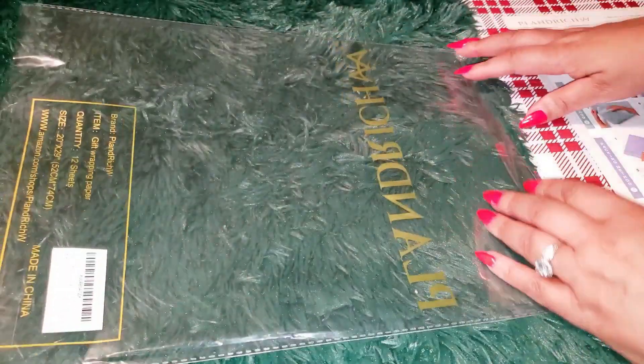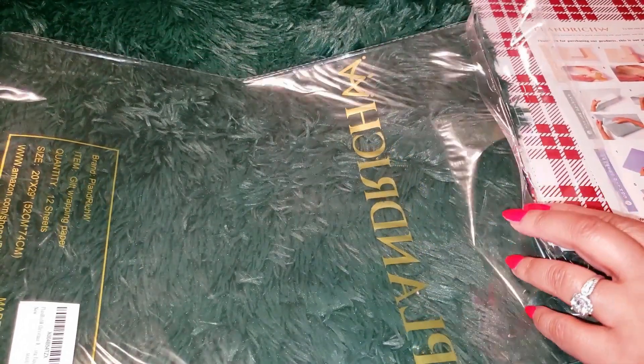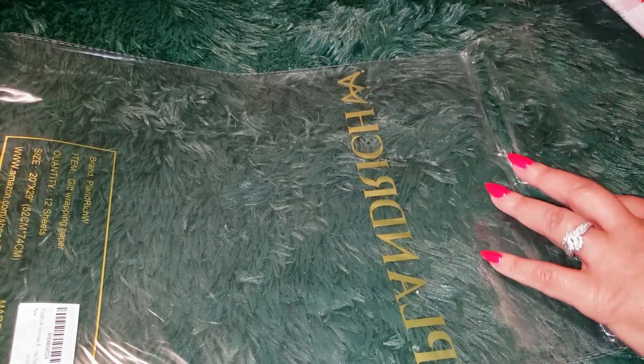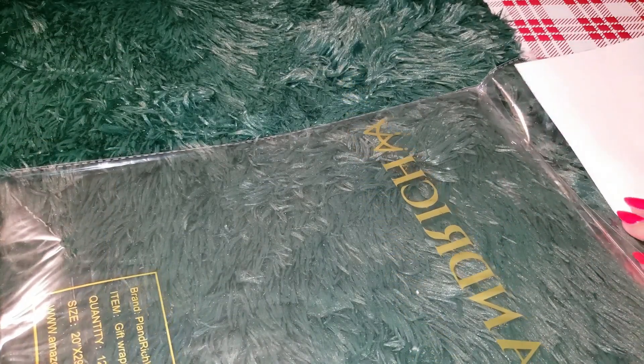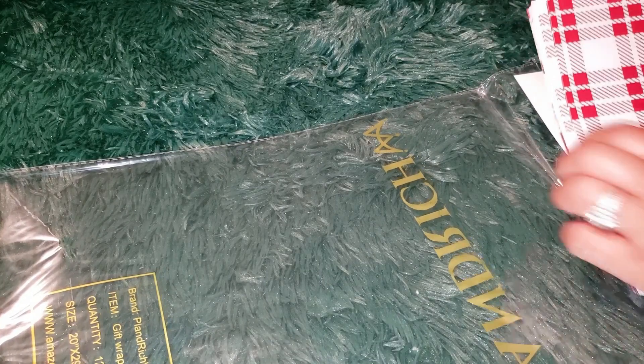No need to stress about storage either. These sheets are pre-cut and neatly folded, so they're super easy to store away when the holidays are over. Just a little heads up — they come flat-folded, not rolled. But that actually makes them easier to manage and store, which is always a bonus.